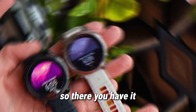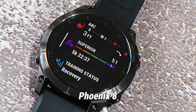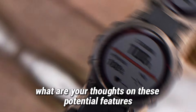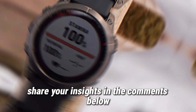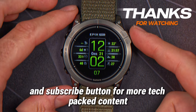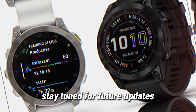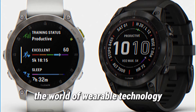So there you have it — our comprehensive breakdown of the anticipated Garmin Fenix 8. What are your thoughts on these potential features and the projected release timeline? Share your insights in the comments below, and remember to hit that like, share, and subscribe button for more tech-packed content. Stay tuned for future updates as we delve deeper into the world of wearable technology.